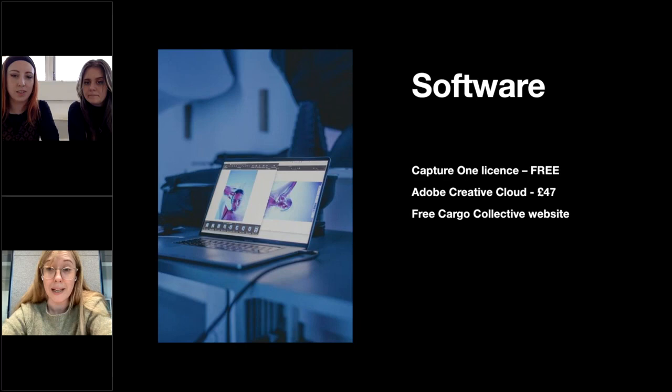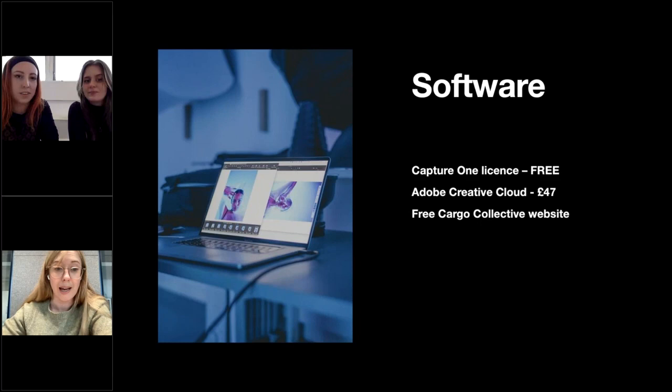In terms of software, we're able to offer Capture One for free, and we've just partnered with them — Capture One are actually giving a live brief for Unit 4 Professional Identities. Hopefully that partnership will grow as the course develops. We can also offer Adobe Creative Cloud for £47 a year. You also get a free Cargo Collective website as part of your studentship.